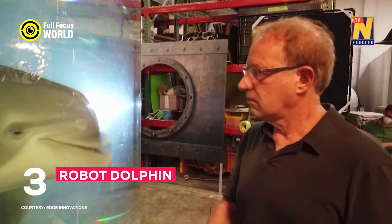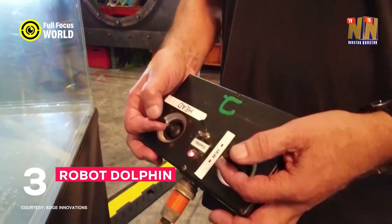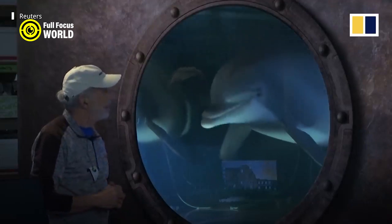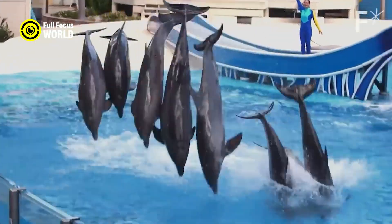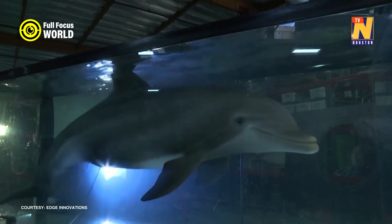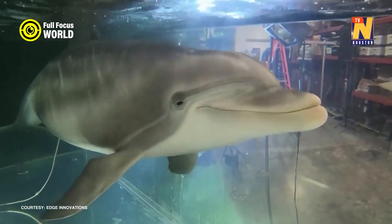Number 3: Robot Dolphin. The Robot Dolphin is a new innovation in robotics that mimics the appearance and behavior of a real dolphin. It has a smooth, waterproof skin, a flexible body, and a sophisticated sensor system that allows it to navigate underwater and respond to human gestures and commands. The robot dolphin can be used for various purposes such as entertainment, education, research, and conservation.